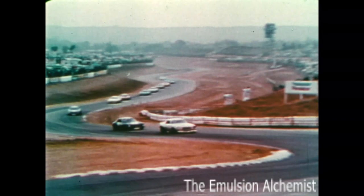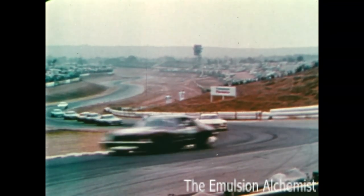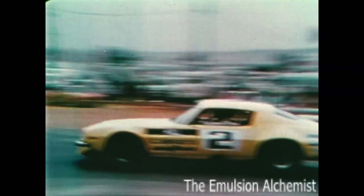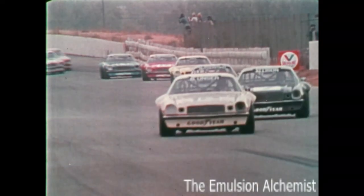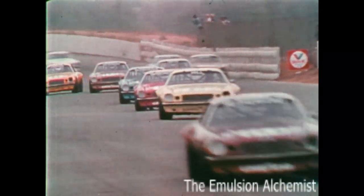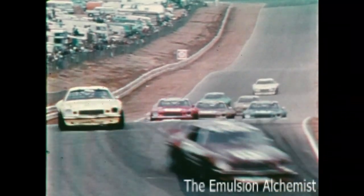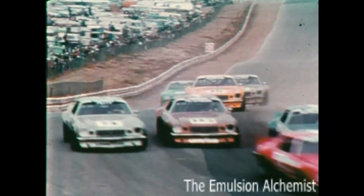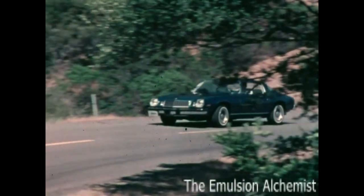The International Race of Champions — names like Richard Petty, A.J. Foyt, and David Pearson are pitted against each other in identical cars, all identically prepared. The cars selected for these unique races are specially prepared versions of the Chevrolet Camaro. Camaro from Chevrolet: a driver's car for anyone who appreciates skillful driving on the track or on the road.